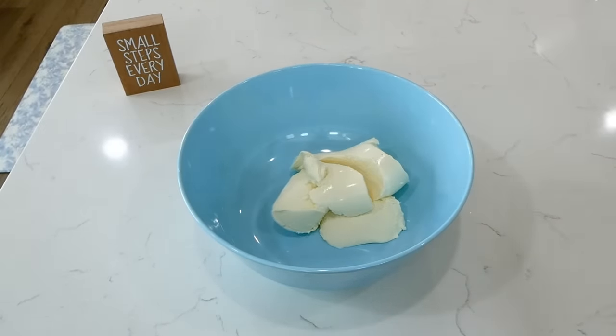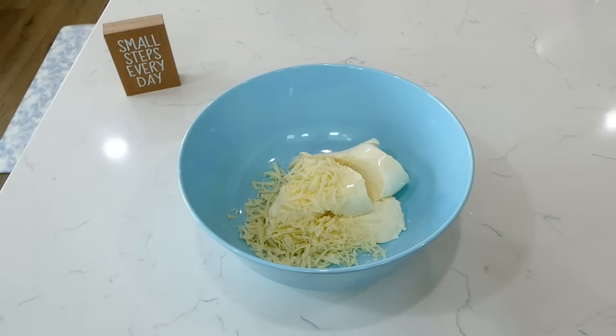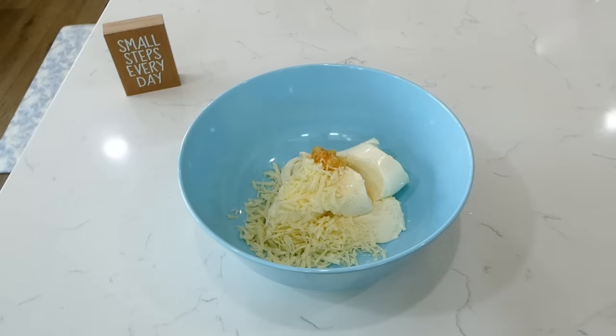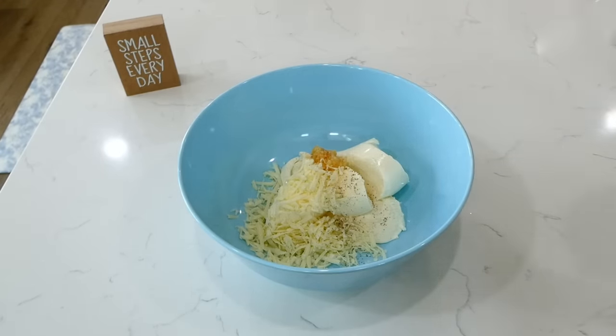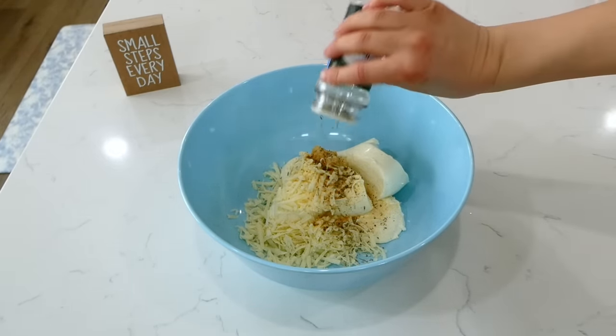Into this big bowl I added my container of ricotta cheese along with half of the shredded mozzarella. Next, add in a tablespoon of minced garlic and our seasonings: a half teaspoon of salt and pepper, a teaspoon of onion powder, garlic powder, and Italian seasoning. Give this a really good stir.